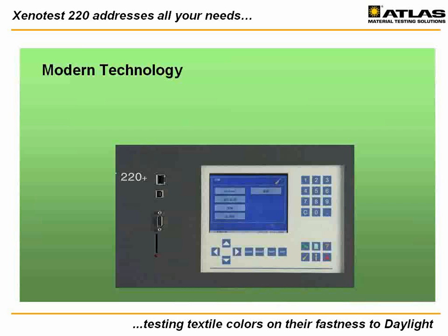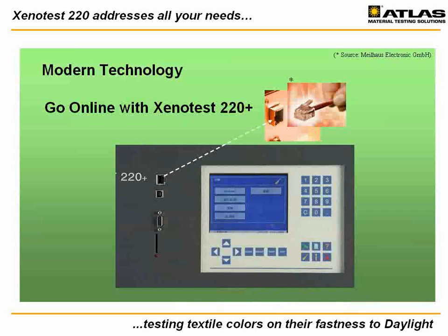The Xenotest 220 Plus includes software feature updates such as the Xenotouch add-ons. These add-ons simplify daily work by allowing you to connect to your 220 Plus. By connecting to your local area network, you can utilize such valuable features as remote control, email service, or online monitoring.